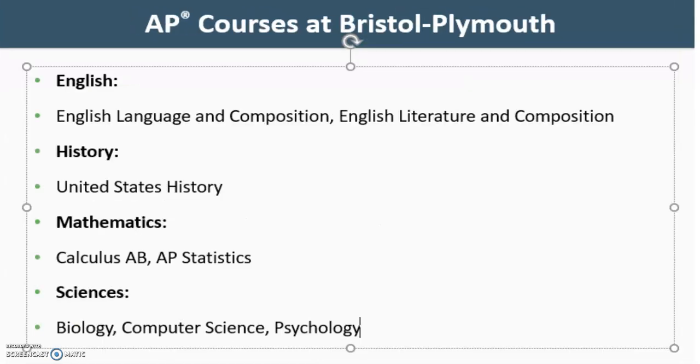We offer many Advanced Placement courses here at Bristol Plymouth. In English, we have AP English Language and Composition and AP English Literature and Composition. In AP History, we have AP U.S. History. In AP Mathematics, we offer AP Calculus AB and AP Statistics. In the Sciences, we offer AP Biology, AP Computer Science, and AP Psychology.